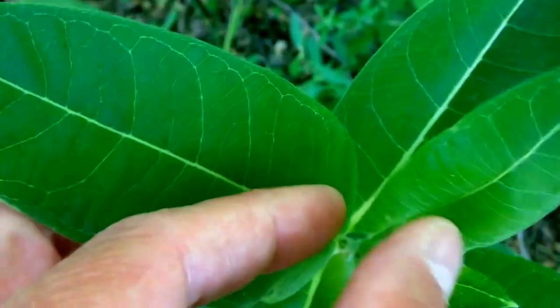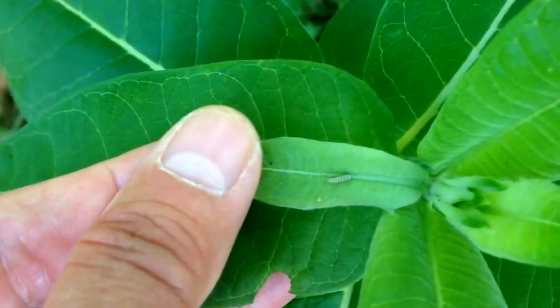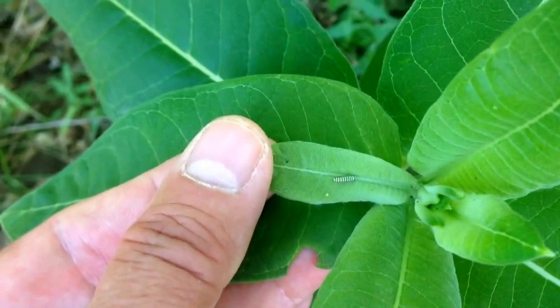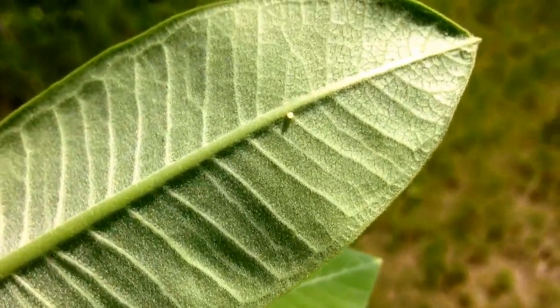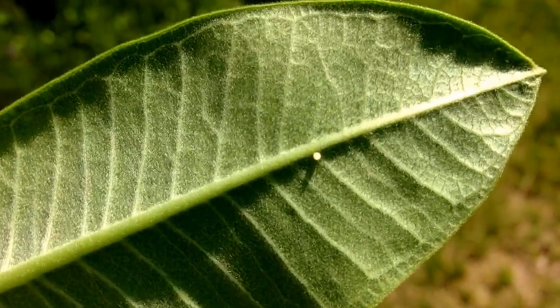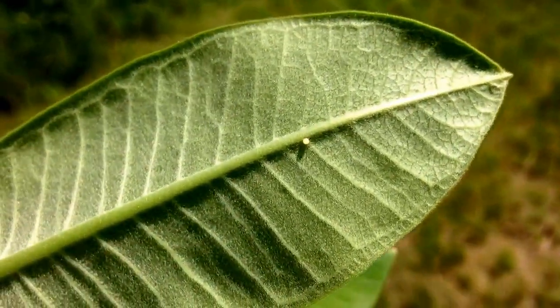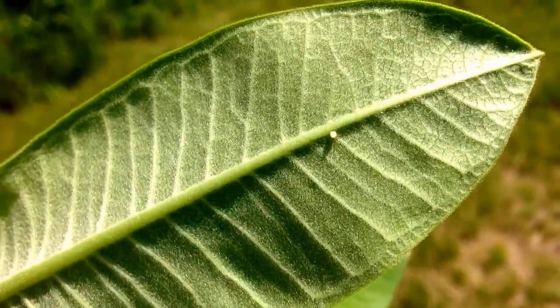This one looks promising — see that little bite taken out? Take a look down the center because sometimes that's where they are. There we go, yay! He's coming home with us. Can you see that little egg right there on the center of the leaf? There it is. That's what that monarch butterfly just laid — I'm gonna take it home.